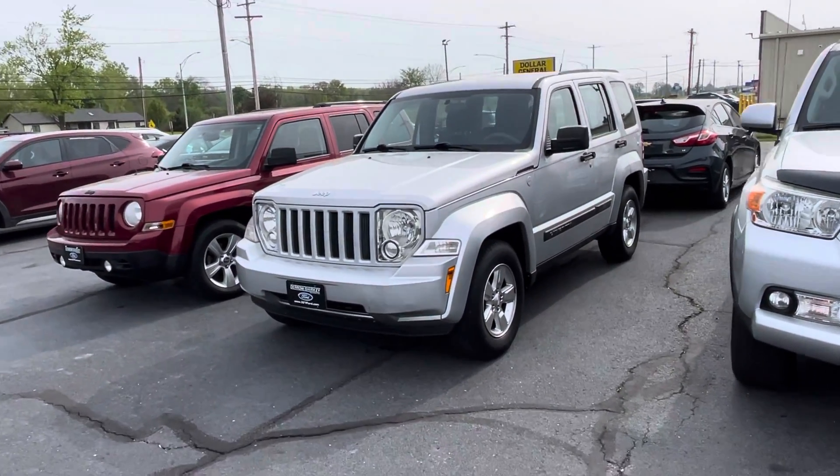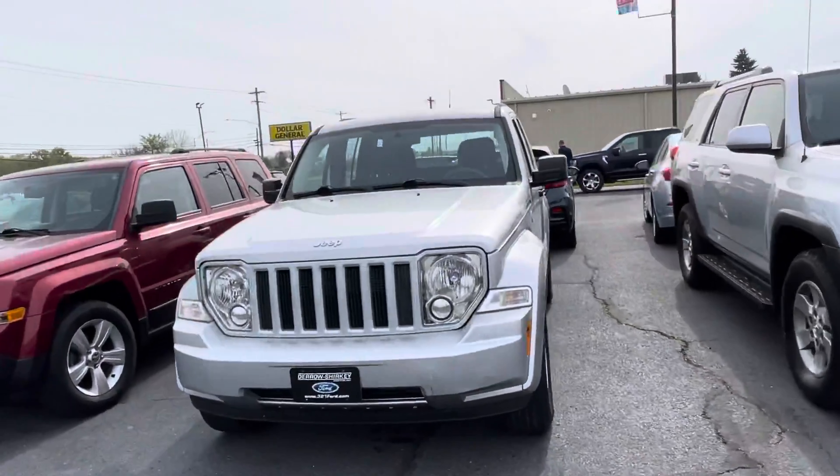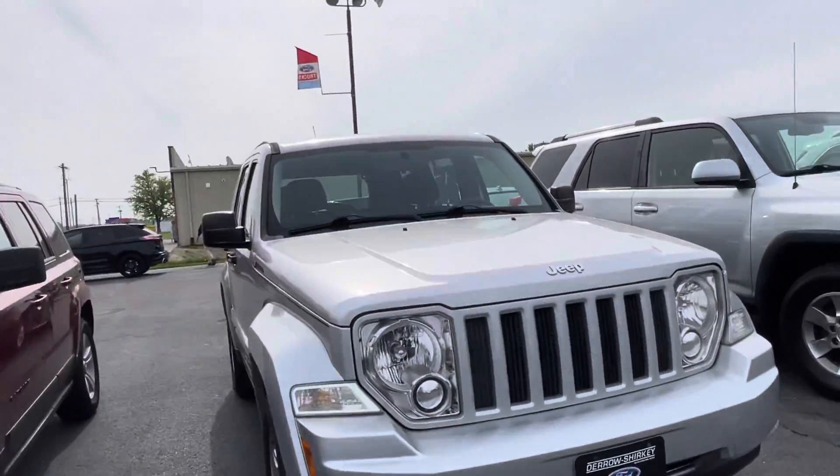Good morning, Tanner here with Darrow Shirky. In front of me I have our 2011 Jeep Liberty — I'm just going to do a quick walk around of the exterior for you.